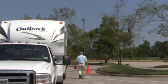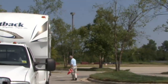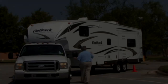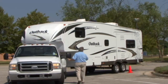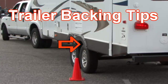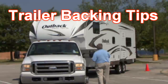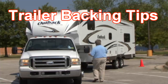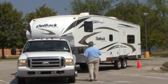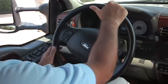Walk the site prior to backing in. You can place cones along the path to help with visibility and in determining when and where to start making turns. The spotter needs to remember that the pivot point is the center of the axles on the trailer — this is the point where the trailer will turn when backing into the site. Possibly the best advice I can offer is for the spotter to stand towards the front of the vehicle where the driver can see and hear the spotter. If the spotter wants the rear of the trailer to go to their right, they instruct the driver to turn the wheel to the left.